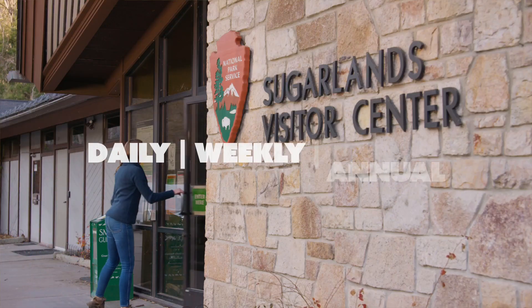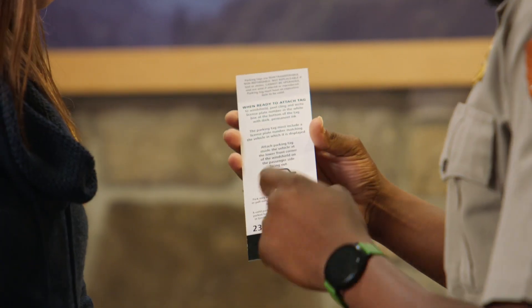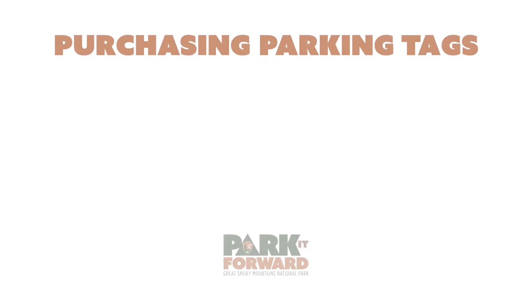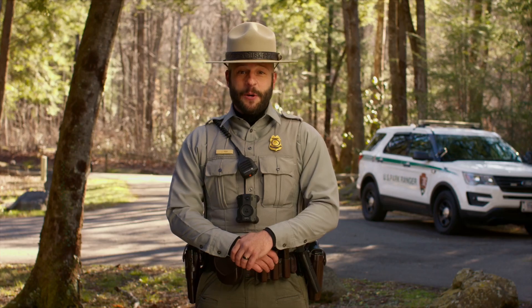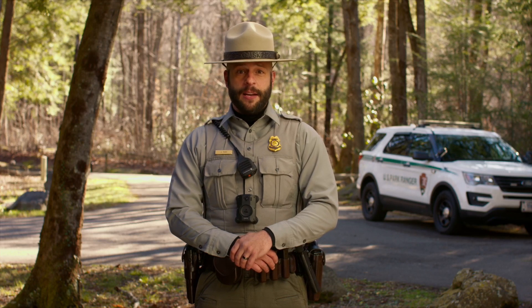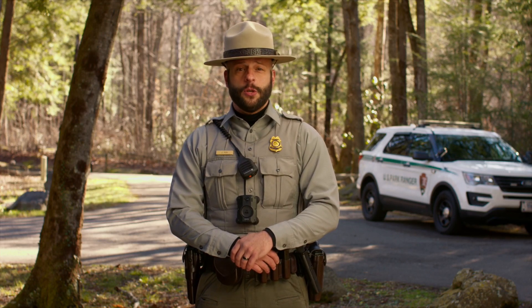You can purchase a daily, weekly, or annual tag online or in person at visitor centers or automated machines. If you purchase a daily or weekly parking tag online, you will need to print the tag yourself and place it in your vehicle. All annual tags purchased online will be mailed to you, so you need to plan accordingly. If you purchase the tag in the park, an automated machine will print the tag or a visitor center representative will hand it to you in person.